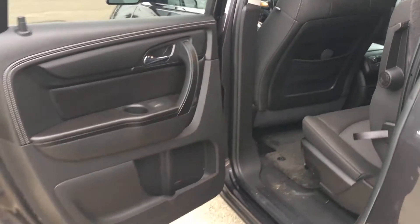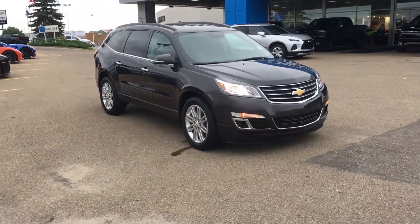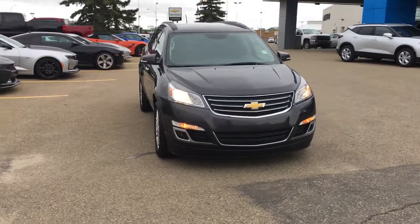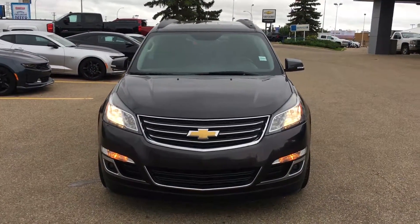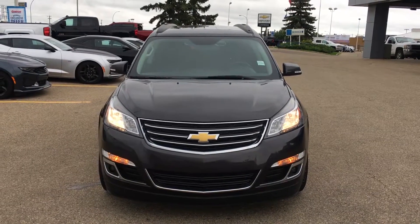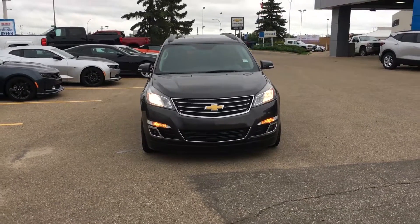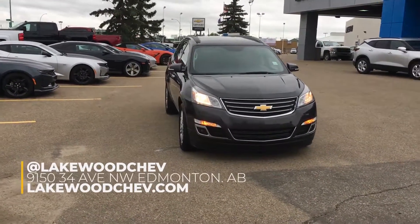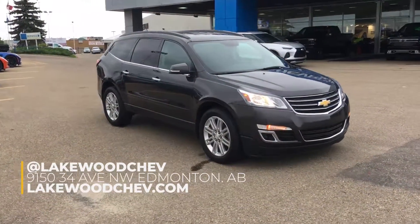You often hear about picking a vehicle for your lifestyle — how about switching it around and modeling your lifestyle after the vehicle? This was the 2015 certified pre-owned Chevrolet Traverse — not one LT but two LTs — currently here at Lakewood Chevrolet. We're on the corner of 91st and 34th. Come on in and take the lifestyle challenge.